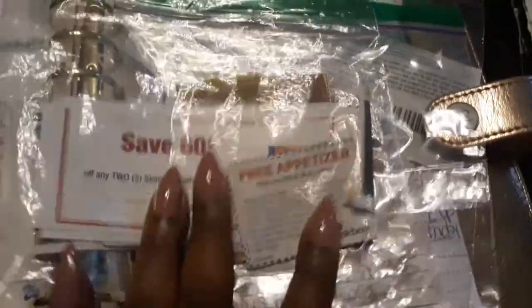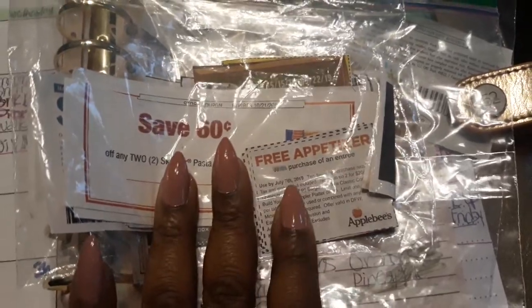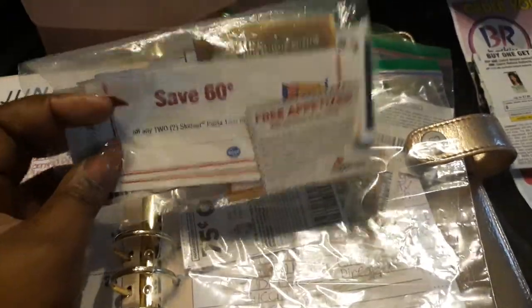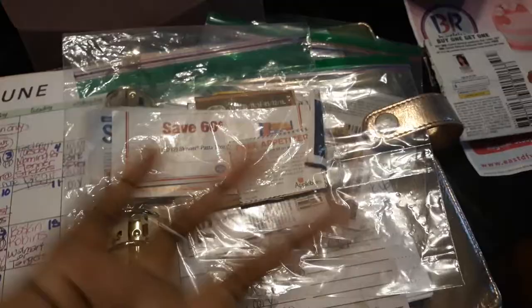This is the Applebee's coupon — it expires July 7th, so these are still in date, which is cool. I also get Kroger coupons — these are for some noodles or something like that. You can make a meal out of that: spaghetti night, some type of pasta night, tuna casserole — you can make something out of it if you cook.